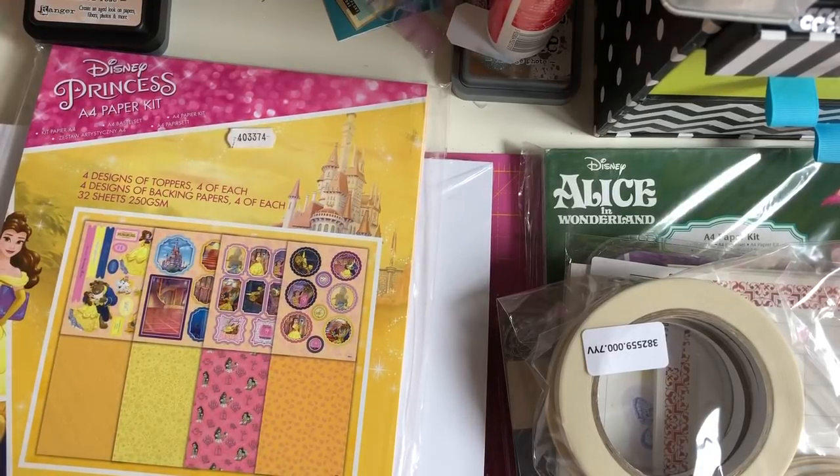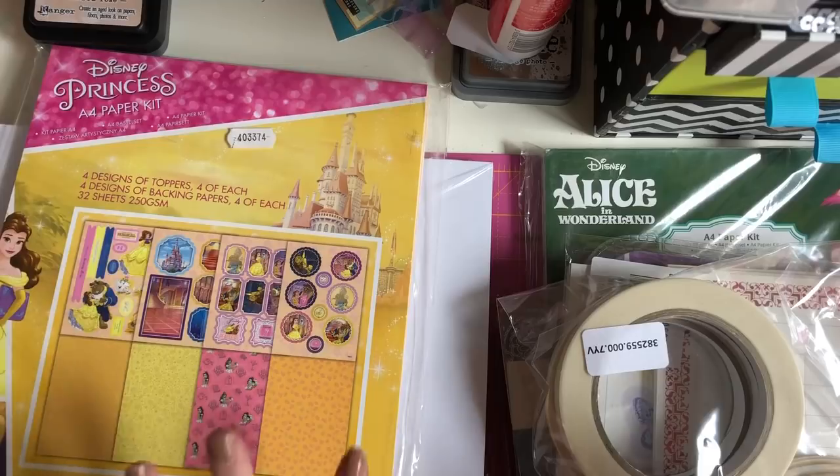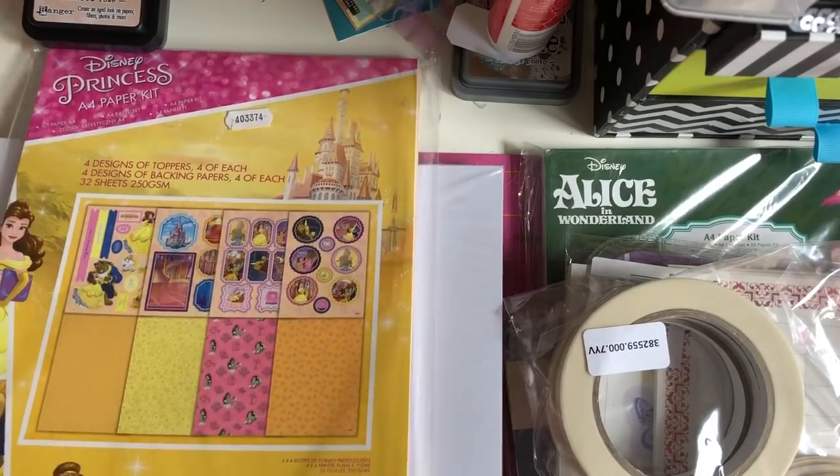Hey guys, I'm back today with a Create and Craft haul. My husband said I could spend some money on Create and Craft as his treat, so of course I jumped at the opportunity. I thought I'd share with you these bits that I got — I'll start with the boring stuff first.